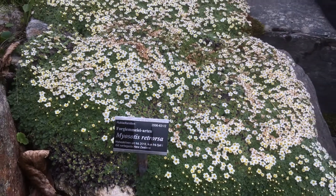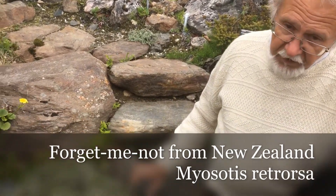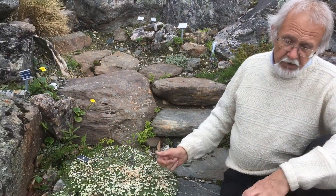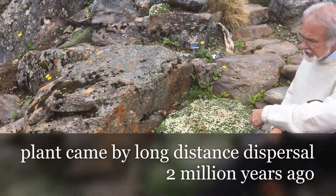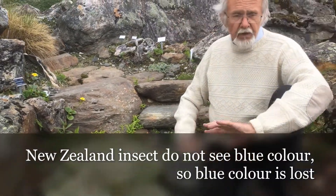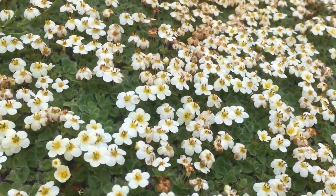Here we are at two enormous cushions of a forget-me-not from New Zealand. As you know, most forget-me-nots have a very nice blue color, but not so in New Zealand. A plant came by long distance dispersal there maybe two million years ago, but in New Zealand there were no insects which could see the blue colors, so the blue colors were lost.